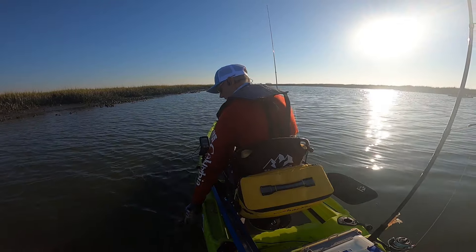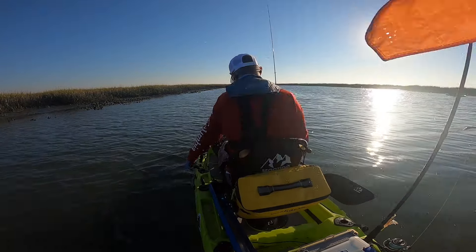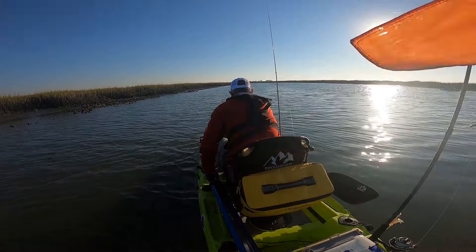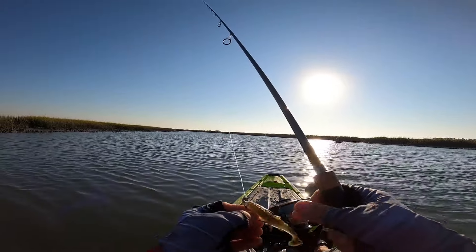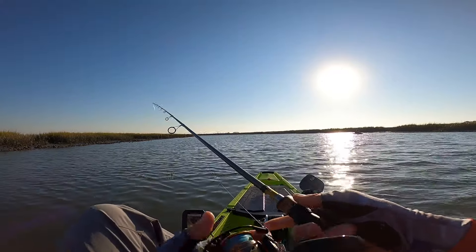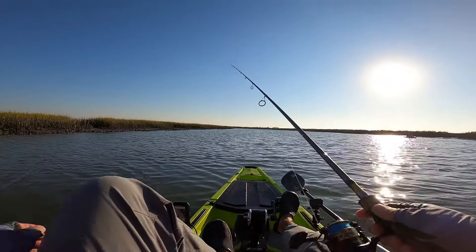There we go! Got him on the Z-Man Mulletron. That is a good nice sixteen-inch flounder. So I think that's four flounder, but that's one keeper and a nice little redfish this morning.